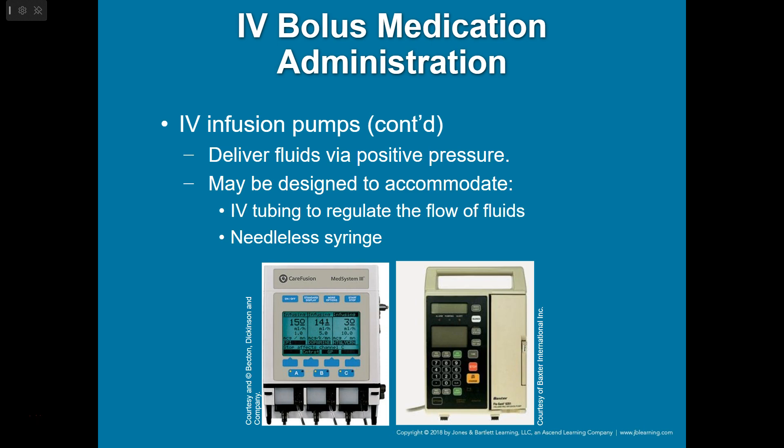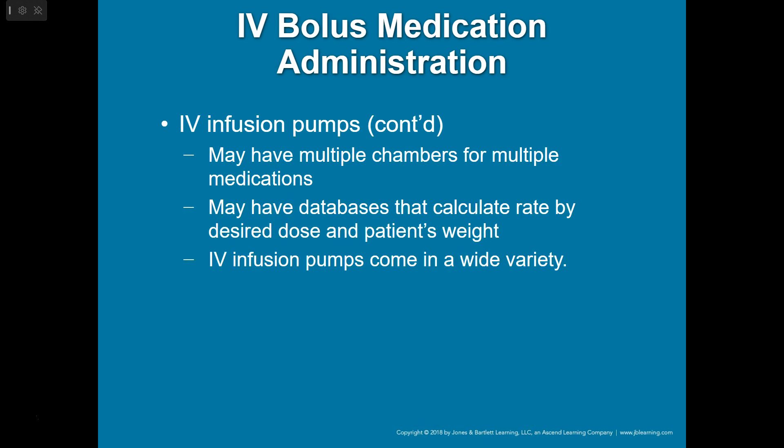The one on the right looks like it's only a single channel. Get familiar with whatever you have at your service — how to use it and how to let it help you with your calculations. You may have multiple chambers for multiple medications, might have extra channels you can add to it, or it might be built with a three-channel system so you can do that too.